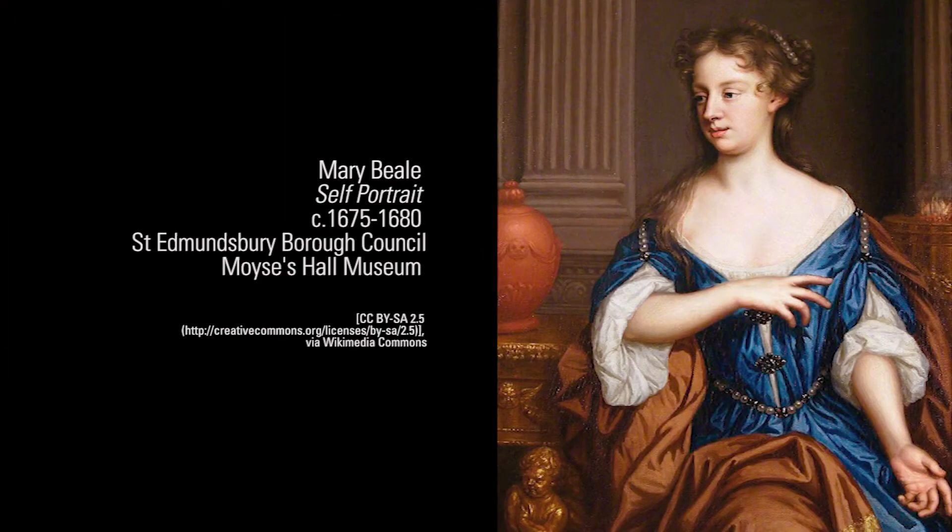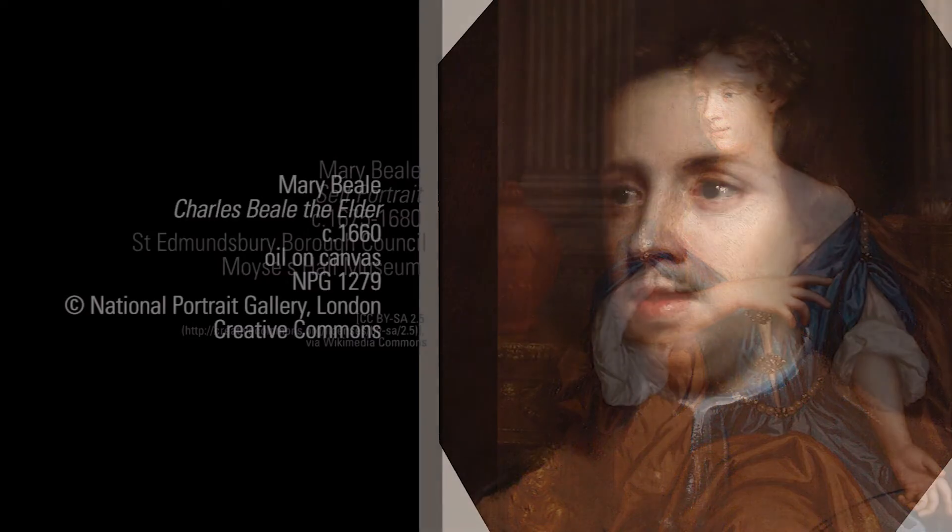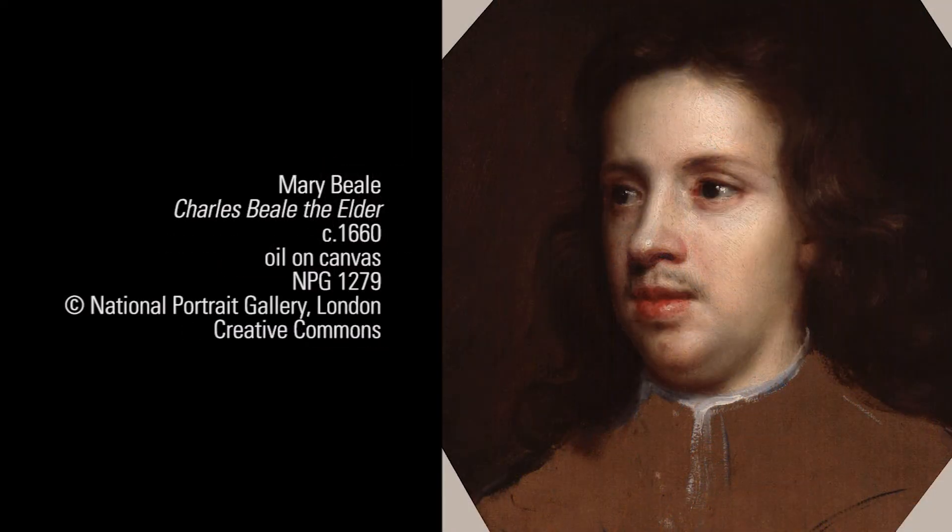She is considered to be the first woman professional portraitist in England, working successfully at a time when women artists were not accepted. At the height of her career in 1677 she was completing over 80 commissions and taking on students, many of them women.